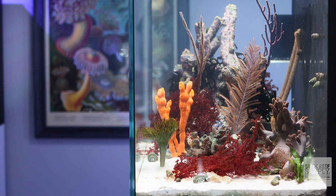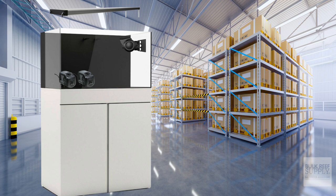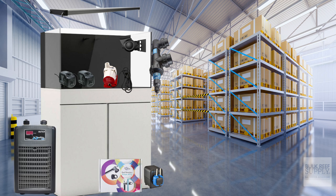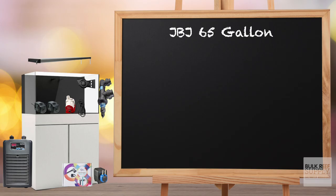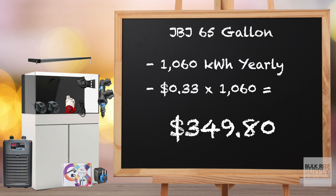Moving on to our second example, the JBJ RF 65-gallon tank. On this macro algae seahorse tank, I have a Twin Star 900S LED light on for 12 hours a day, two AC return pumps, one MaxSpec Gyre XF 330 wavemaker, a Reef Octopus Varios 4 DC pump, an Aqua UV 15-watt UV sterilizer, a Camorre X1 Pro dosing pump, a Reef Breeders Prism ATO, and a JBJ Arctica 1/10th horsepower chiller. This tank uses 2.9 kilowatts per day for a total of 1,060 kilowatts a year, costing $349.80 per year at my Palm Springs rate. The actual cost will be higher because in summer we keep our house at 78 degrees, so the chiller runs at least 12 hours a day — probably somewhere well over $400, maybe even over $500 a year.